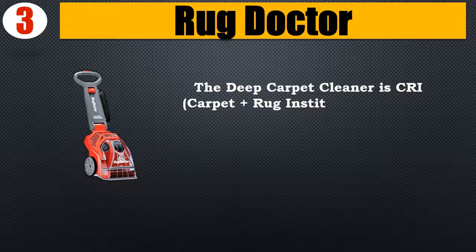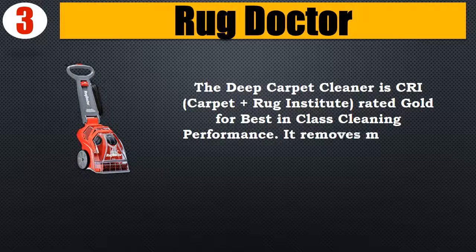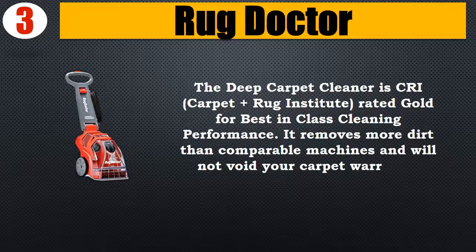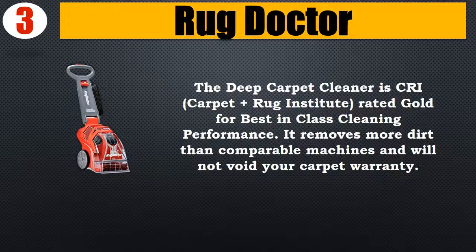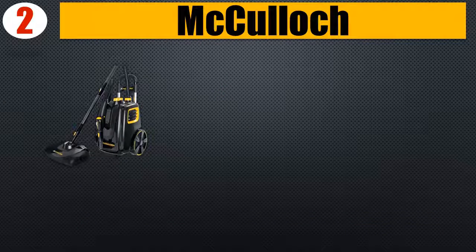The deep carpet cleaner is CRI — Carpet and Rug Institute — rated gold for best-in-class cleaning performance. It removes more dirt than comparable machines and will not void your carpet warranty. Please check the description for details and updated price.